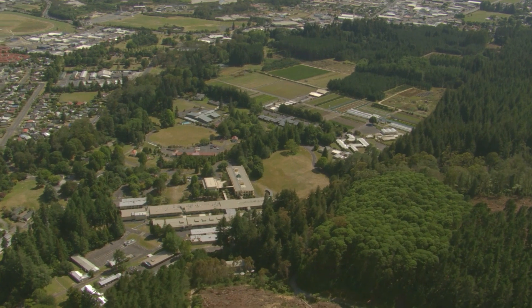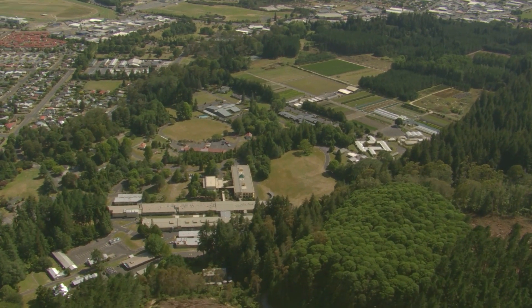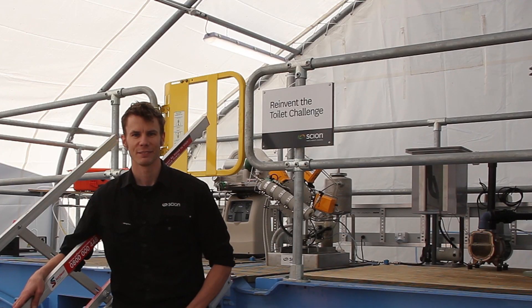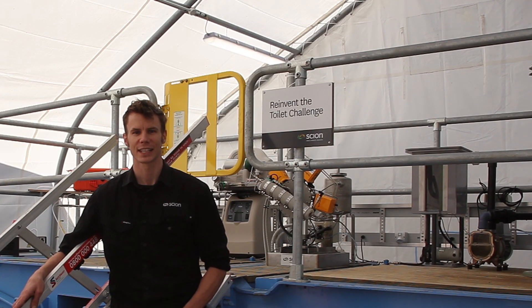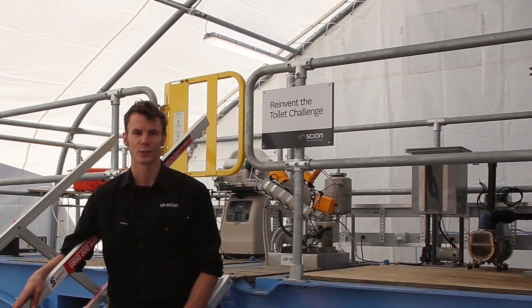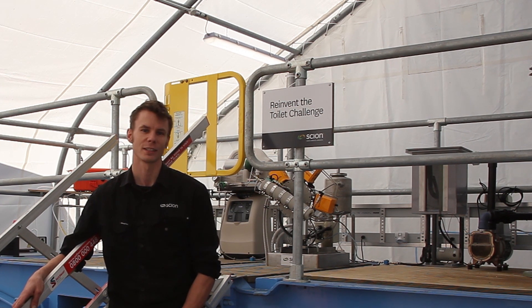Crown Research Institute Scion's campus in Rotorua is an unlikely place to find a two million dollar experimental toilet. I'm Rob Witten and I'm a mechanical engineer in the Cleantech team. We've been producing a toilet unit for the Reinvent the Toilet Challenge, so let me show you what we've done.